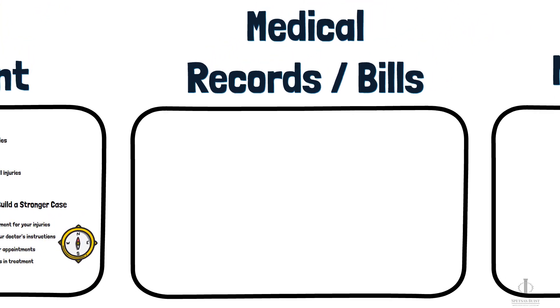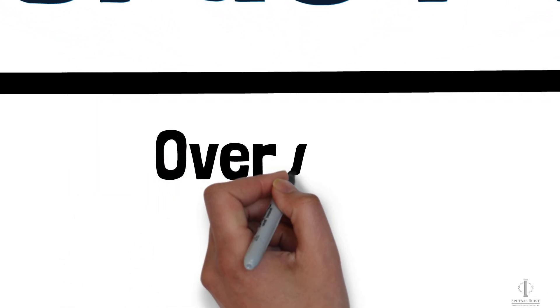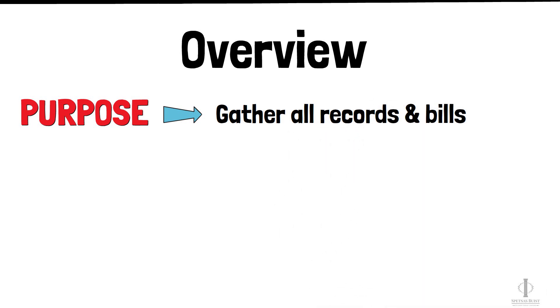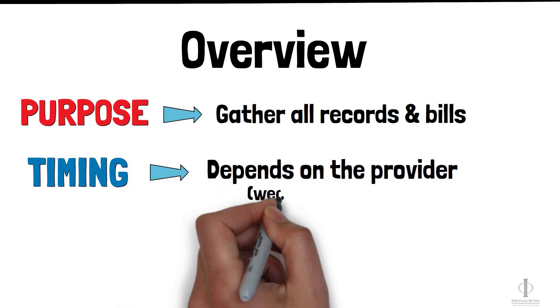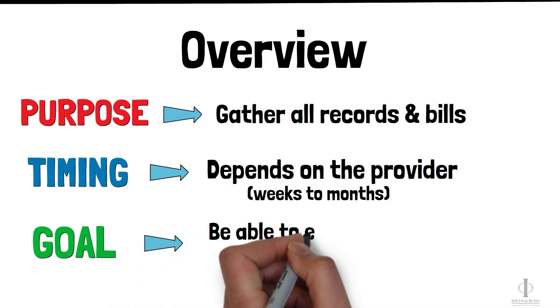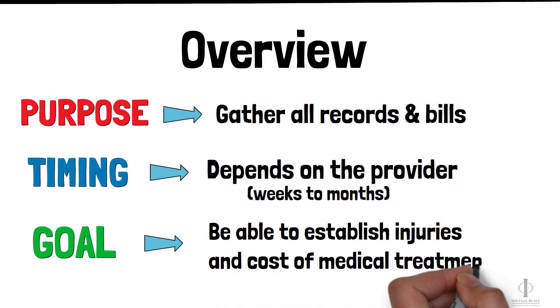Now let's talk about the process of obtaining medical records and bills. The purpose here is to gather all your medical records and bills from every medical provider that has treated you for your injuries. The time it takes will depend on the medical provider — some providers will get records to us within a week, and others, like hospitals, may take months. The goal is to have all the records and bills so that we can prove what injuries you've suffered and establish the costs associated with those injuries when we send the other side a demand for payment.